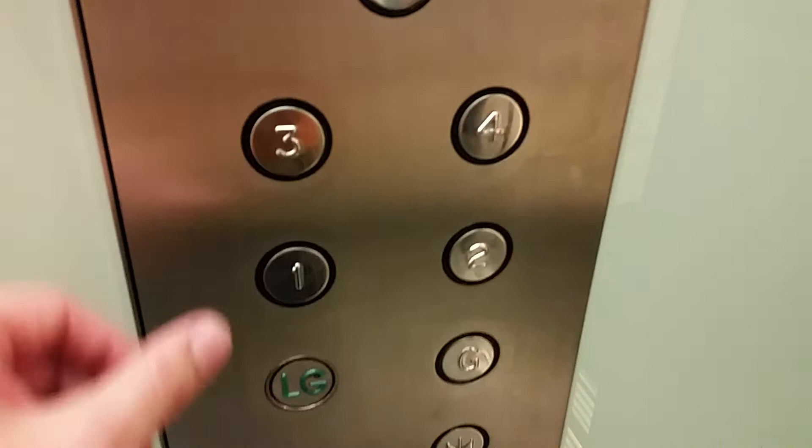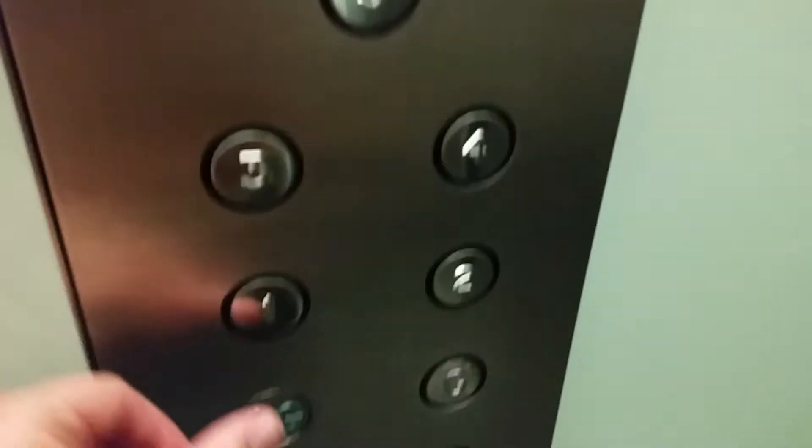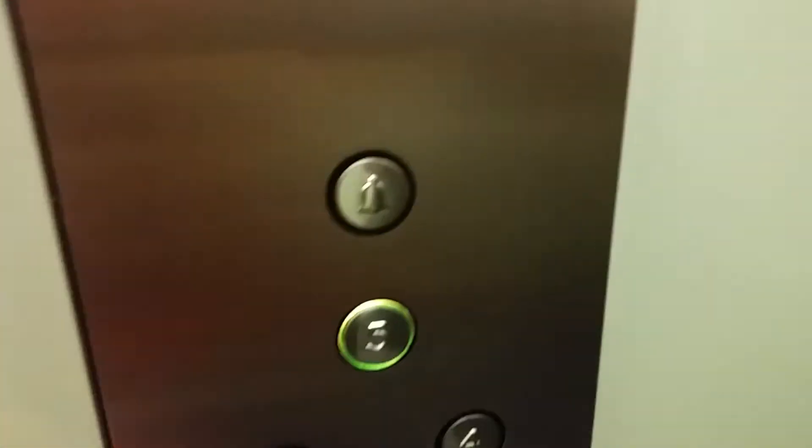It's the lift at John Lewis in Oxford Street. It's this one over there. What floors do you want? This is ground. We're going up. Go up to five then.